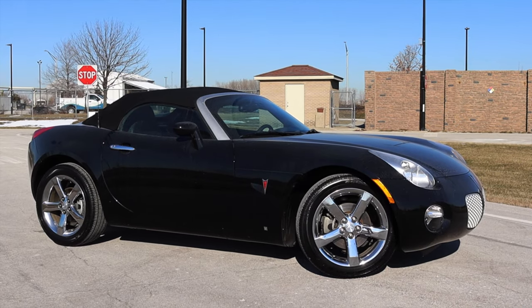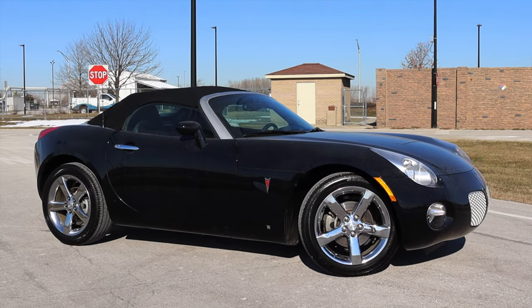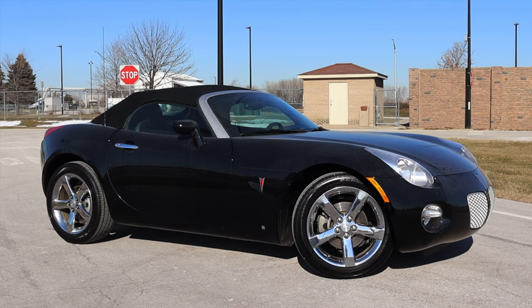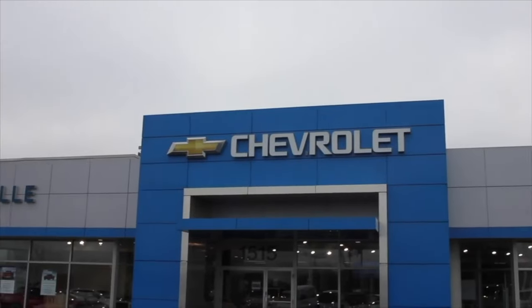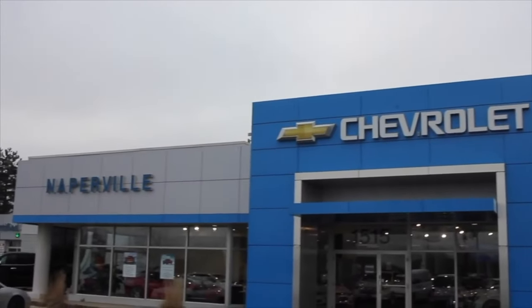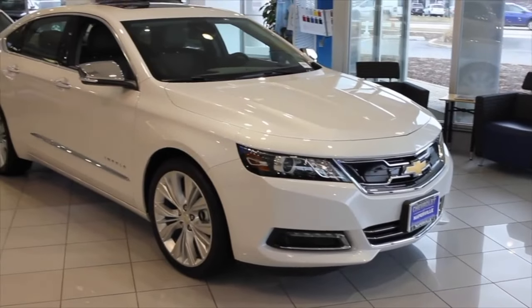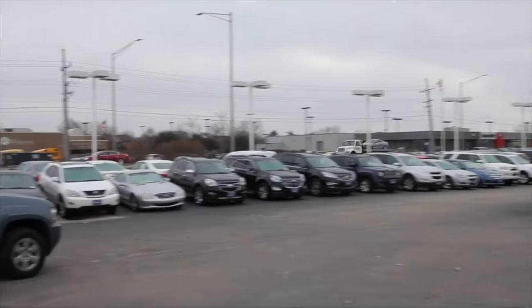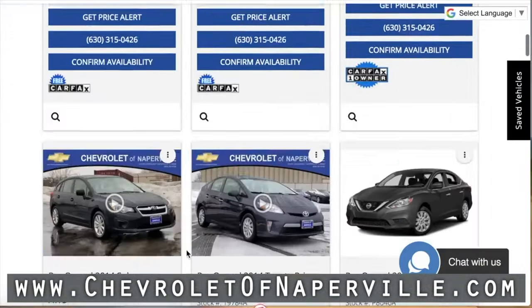I hope you guys enjoyed the video. Huge thank you to Chevy of Naperville for letting me take out their Pontiac Solstice — this thing is so flipping cool and I'm very thankful they have one on the lot. Please go check them out; they have Camaros, Corvettes, and this Solstice right here. Their information is on screen and in the description below. Don't forget to rate the video, comment, and subscribe if you really liked it. Take care, guys.